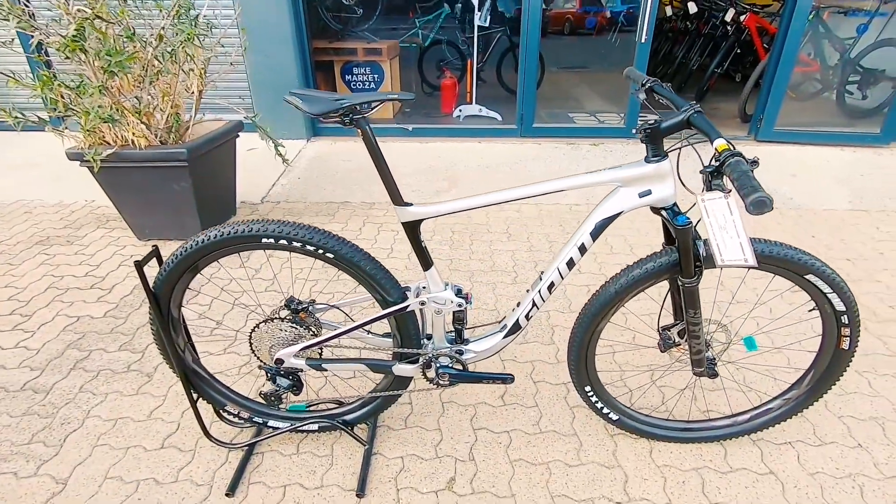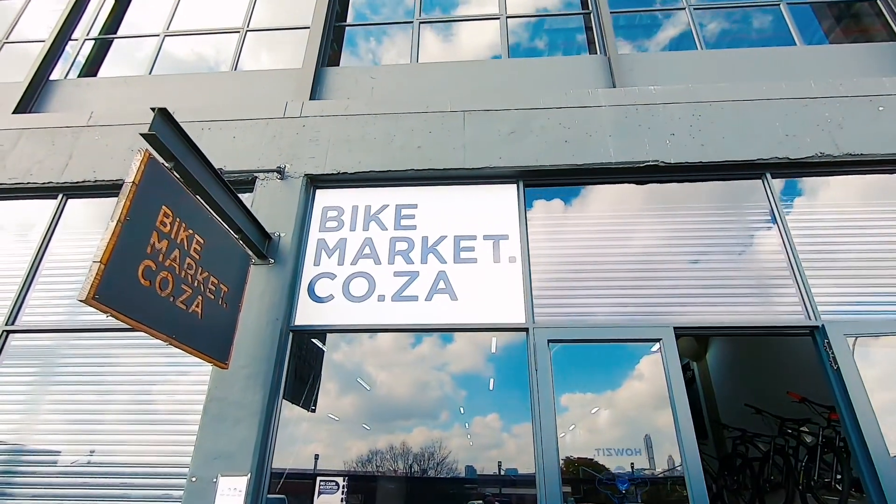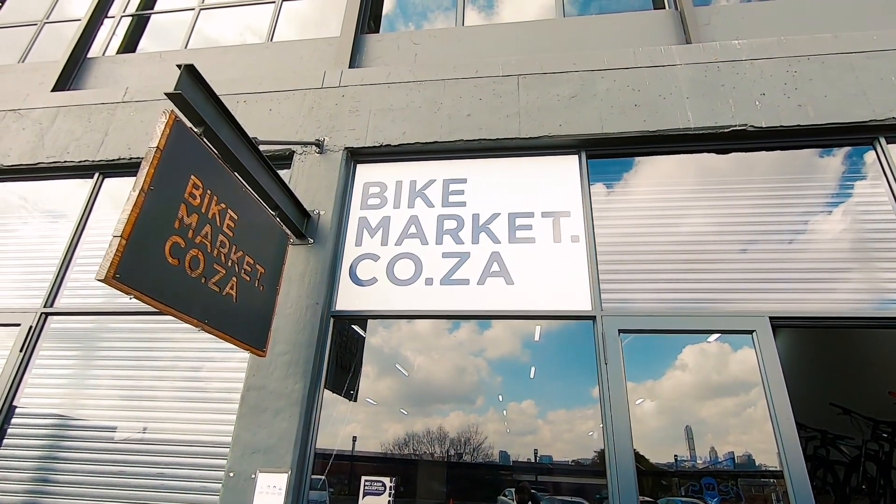A fantastically neat rig, pretty much brand new — three-month frame warranty and then one month on the components. Come get it, you can get it.